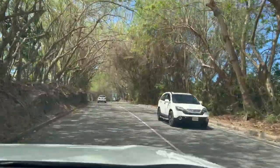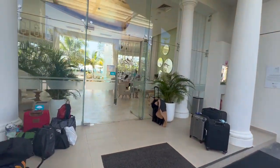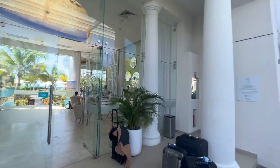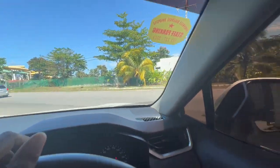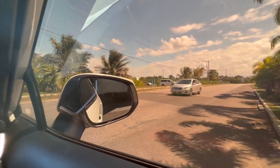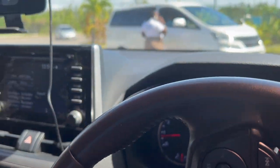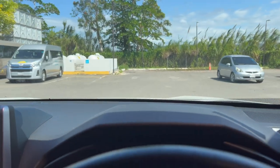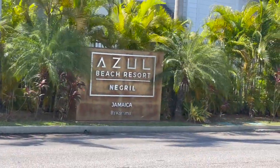Next stop is Azul Beach Resort, Negril, Jamaica. Azul Beach Resort is actually in Negril, which is one and a half hours away from Montego Bay. When we got there, there are two lobby areas — a smaller one and a larger one. There's actually no parking on the property, so when we got there we had to pull up, let off our luggage, and then there's a parking lot across the road. We actually drove past the first entrance and came to the second one, which was lucky because the other lobby area is further down and the walk back would have been long.